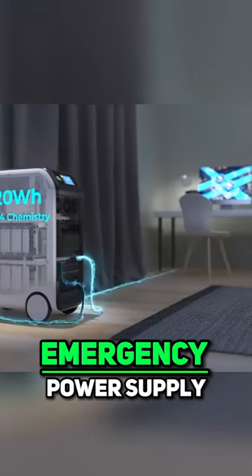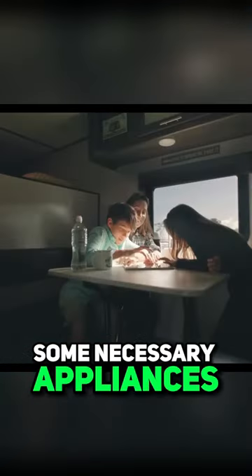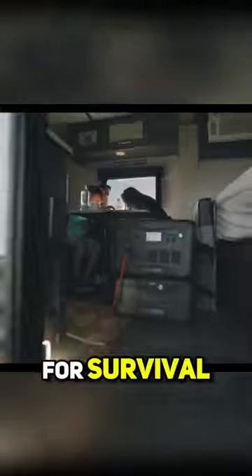Emergency power supply from a solar generator or portable power stations is a great option to run some necessary appliances for short periods of time for survival.